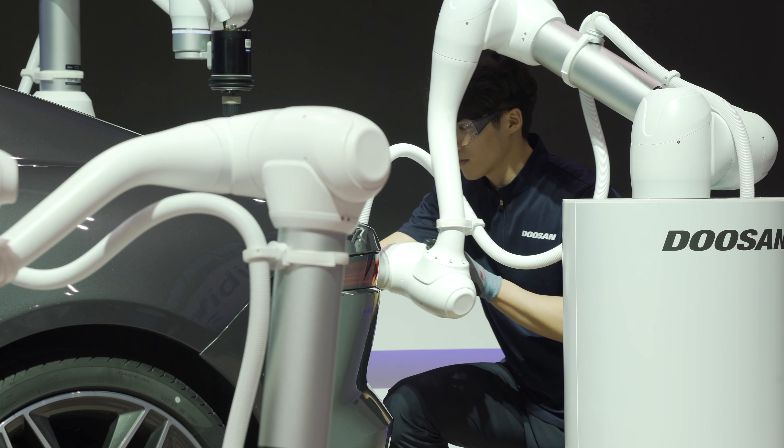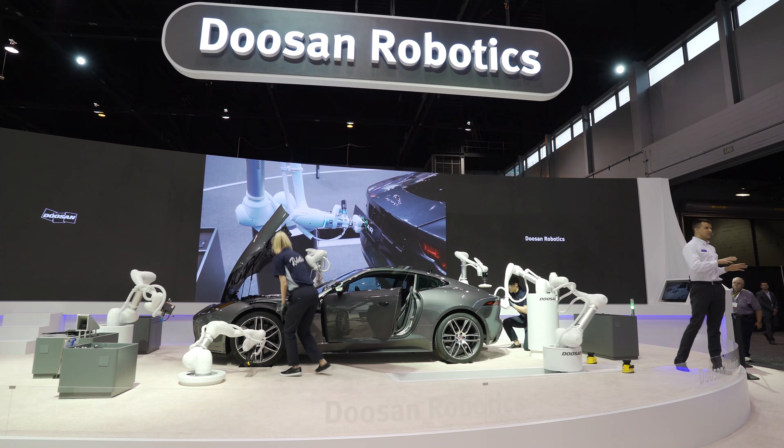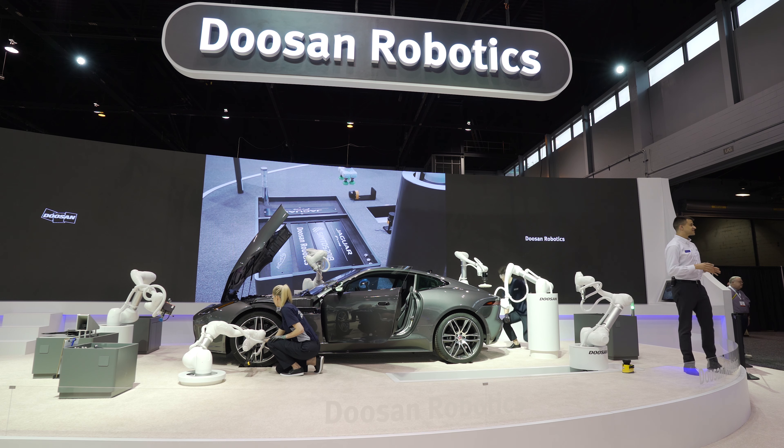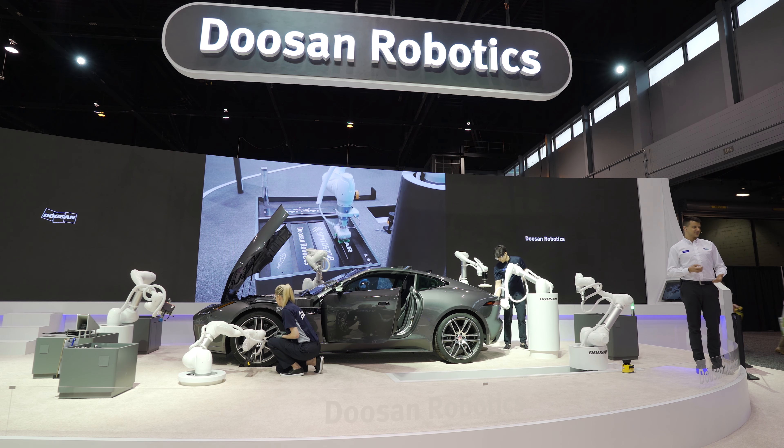While the robot handles the physical labor such as heavy lifting and uses its long reach to move objects, the worker can focus on performing only the precision assembly — creating a great example of collaborative robotic solutions.